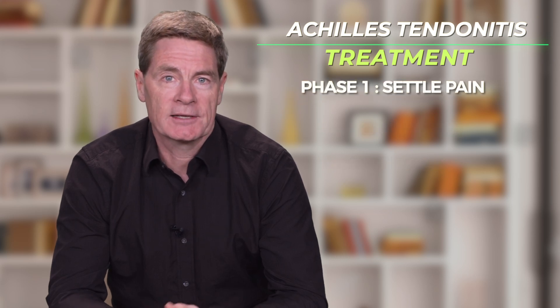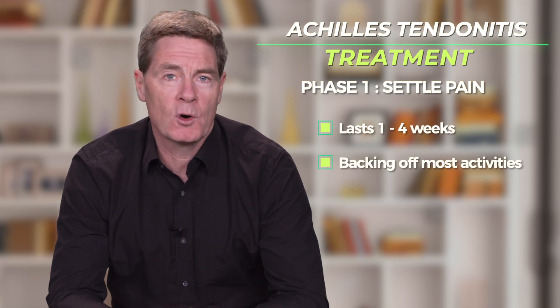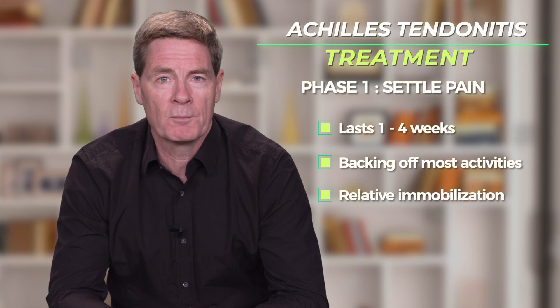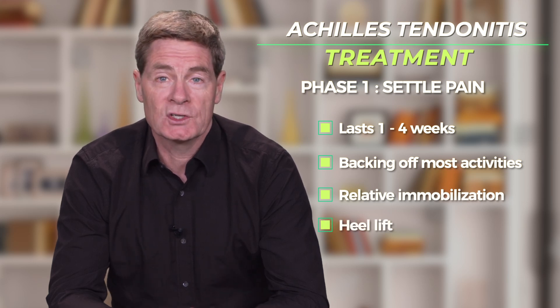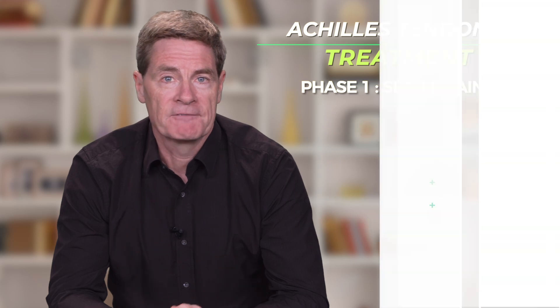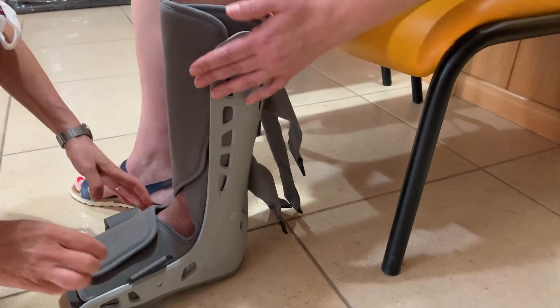Phase 1 is designed to get the symptoms to settle. It can last one to four weeks and will include backing off most activities and some form of immobilization. A heel lift is often added to help take the load off the Achilles with each step. If the symptoms are severe, immobilization in a boot or cast may be needed.